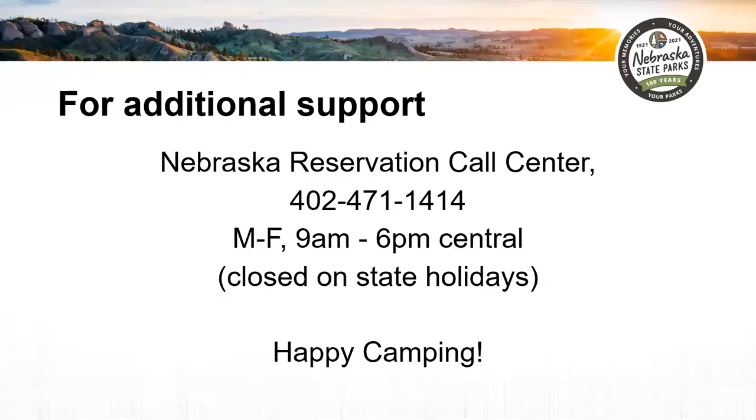For additional support, contact our reservation call center during business hours. Happy camping!